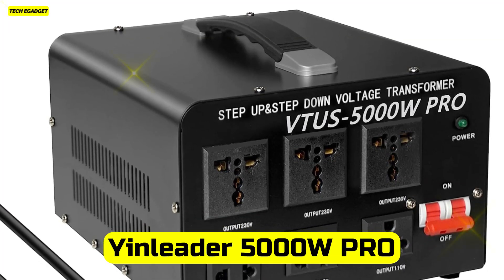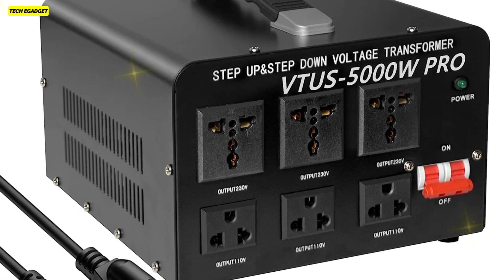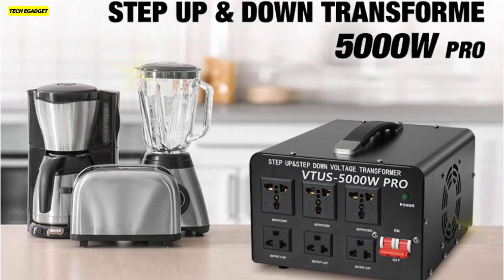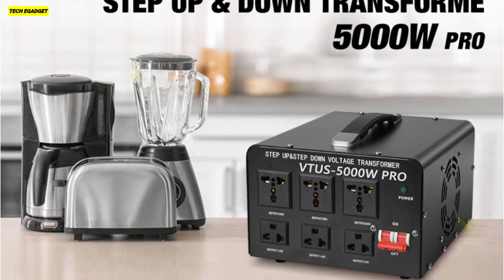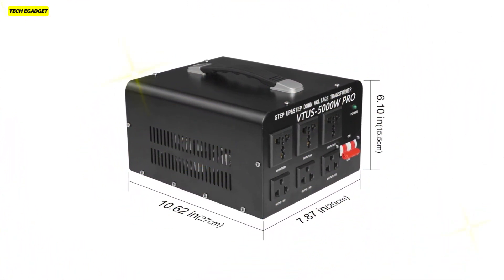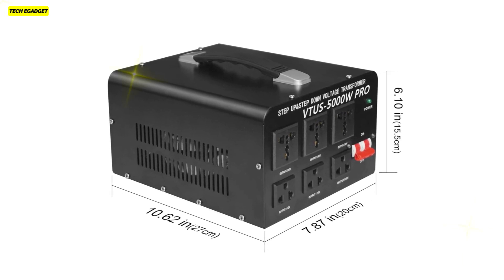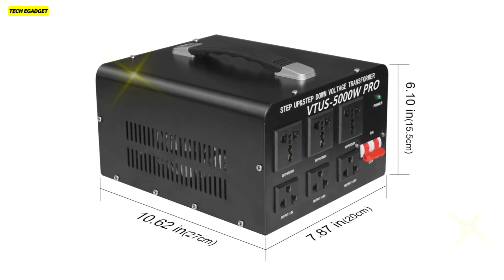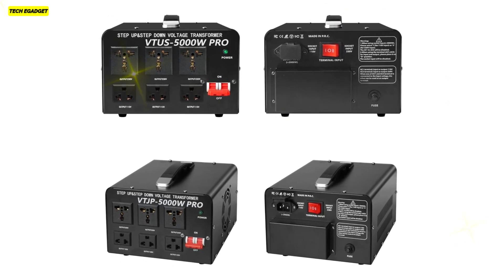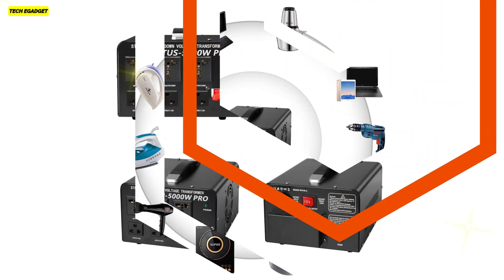Number 4. The ENLiter 5000W Pro Voltage Transformer Converter is a powerhouse designed for high-power and continuous electrical appliances. Its versatile functionality allows you to seamlessly switch between 110V and 220V power sources, offering a safe and dependable solution for various devices like air conditioners, coffee machines, kettles, and more. Featuring 3 US standard sockets for 110V to 120V devices and 3 universal sockets compatible with plugs from around the world, it ensures compatibility with appliances in different countries. The circuit breaker protection guarantees safe operation. Moreover, the intelligent temperature-control cooling fan adjusts its speed according to the internal temperature, ensuring efficient cooling while keeping noise levels low.